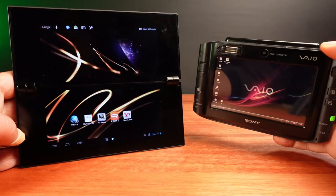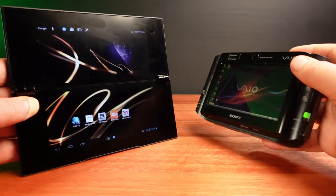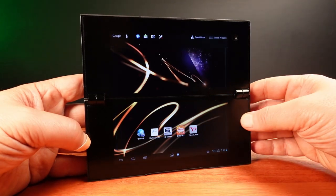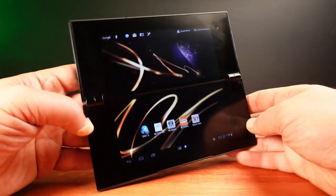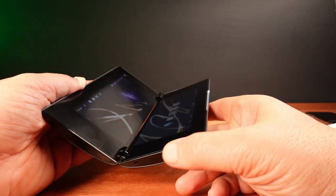A quick comparison to the VAIO UX, which came out five years prior to the Tablet P — the VAIO UX has a four-and-a-half inch screen. Something you may notice is that the Tablet P has huge bezels around the screens. Overall the Tablet P is kind of an odd-looking device with a sort of retro futuristic look about it.